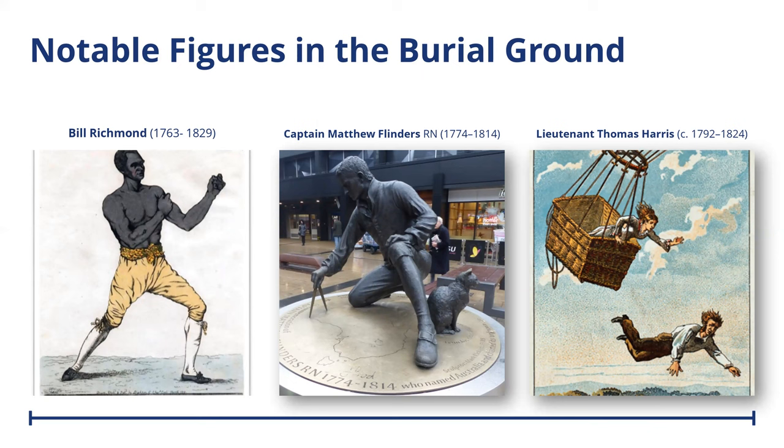Captain Matthew Flinders was also a naval officer, an English navigator, explorer and hydrographer who led the first circumnavigation of Australia between 1801 and 1803, and he was the first to identify Australia as a continent. Lastly, we have Lieutenant Thomas Harris of the Royal Navy, a pioneering balloonist or aeronaut. After setting off from a flight from the Eagle Tavern on City Road in Shoreditch, Harris tragically died when his balloon failed and crashed near Croydon on the 25th of May 1824.